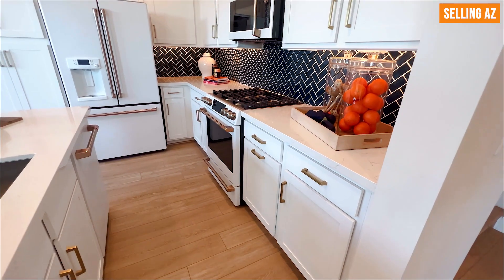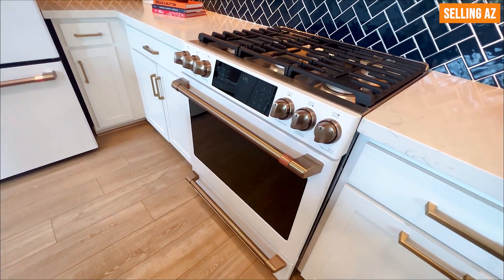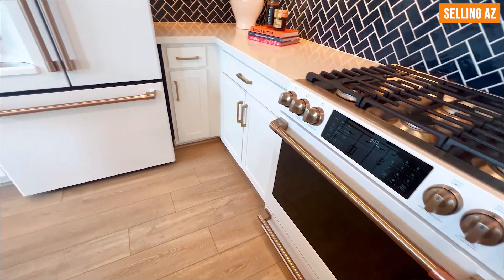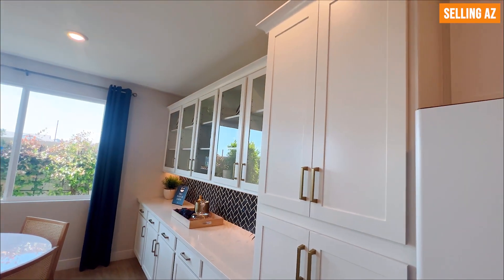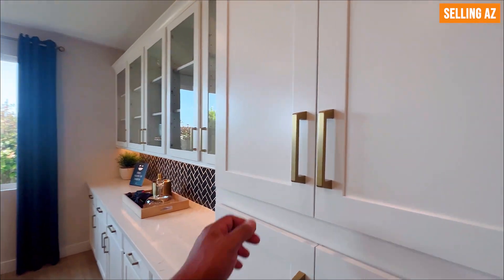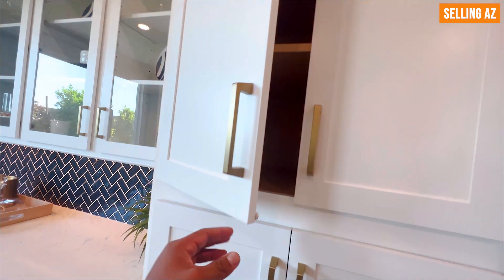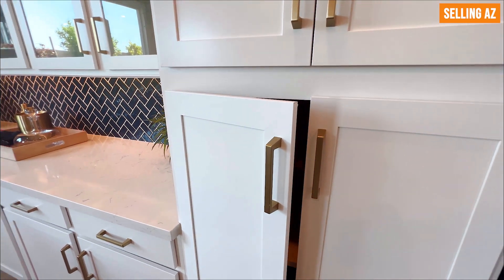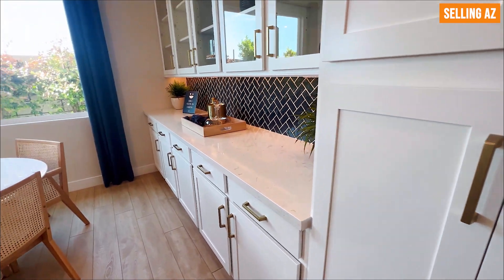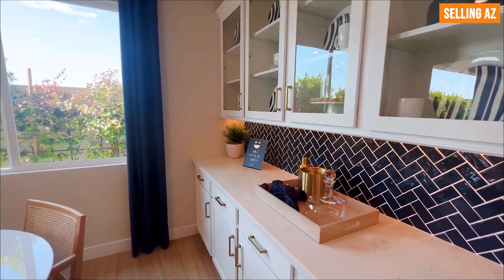The appliance package is really nice as well. Moving to the cabinets — these are soft-closing, which allows for great storage and a really clean feel. Just looking at some more of the cabinets, there's just a bunch of storage throughout.